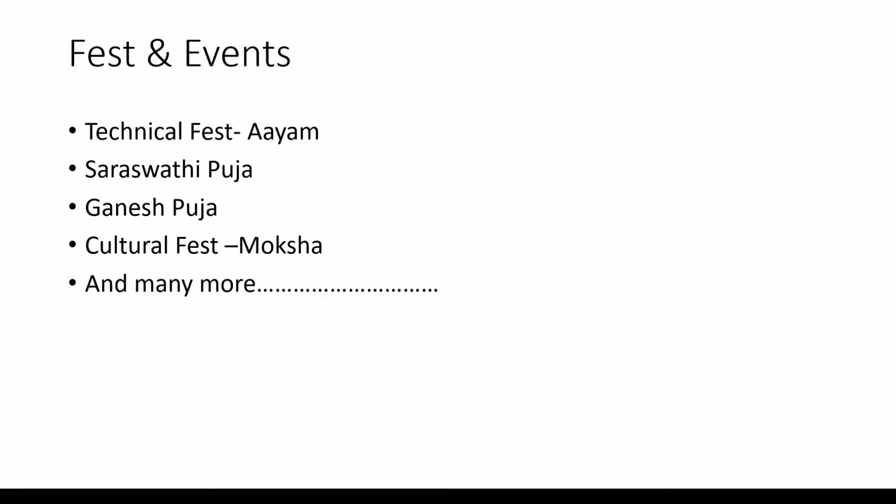Next are fests and events. There are various fests that take place in NIT Agartala. The technical fest is known as Ayam, where people showcase their talent in terms of technicalities. There is also Saraswati Puja, Ganesh Puja, and a cultural fest known as Moksha, where celebrity guests come and perform.